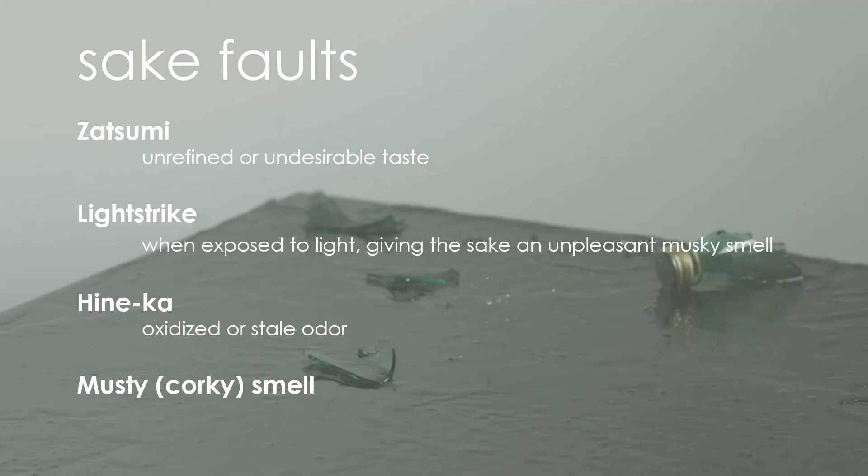Musty or corky smell. Sake bottles are not corked, but sake may on rare occasions acquire a corky smell. Traditionally, sake brewing involves the use of many wooden items, and the buildings at many breweries are made of wood. If chlorine-based fungicide is used in the wood, sometimes it's converted to TCA through contact with mold, which may contaminate the sake during the production or storage process.